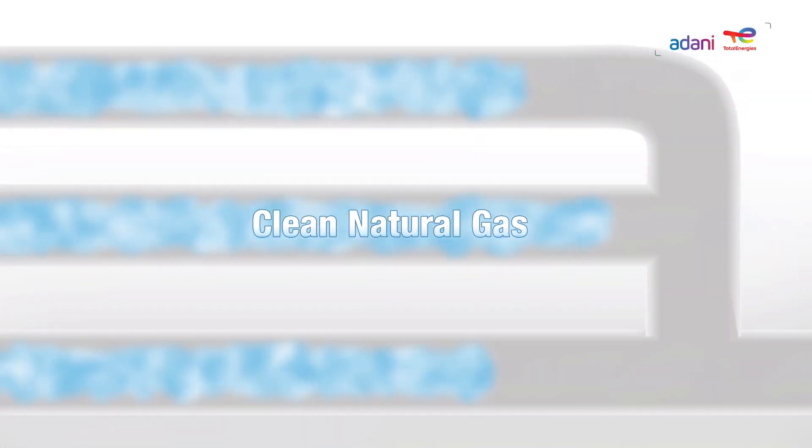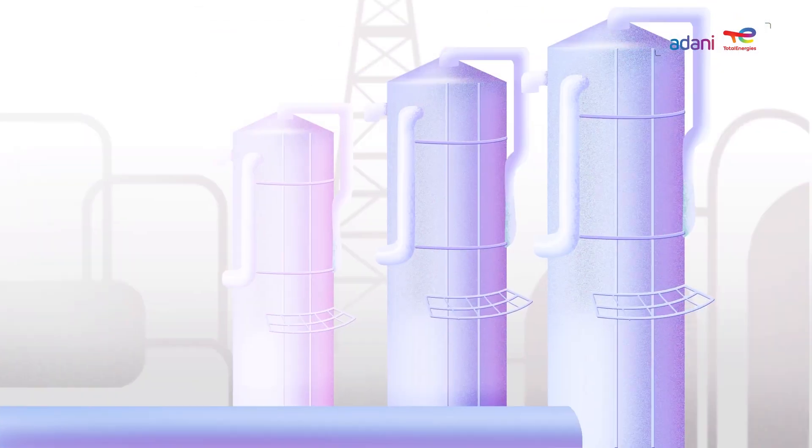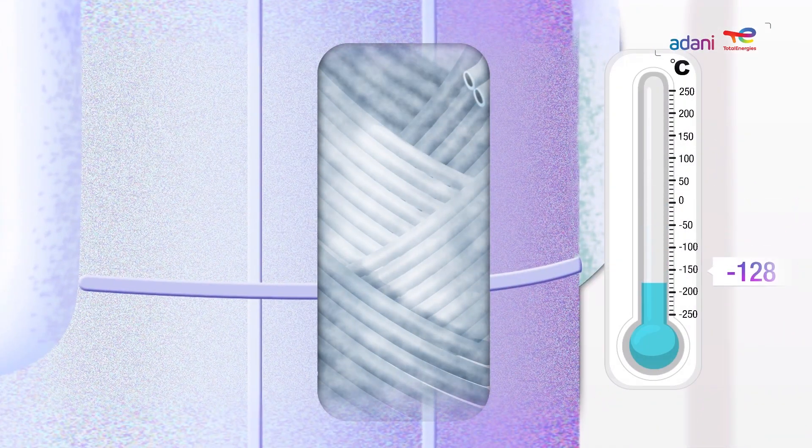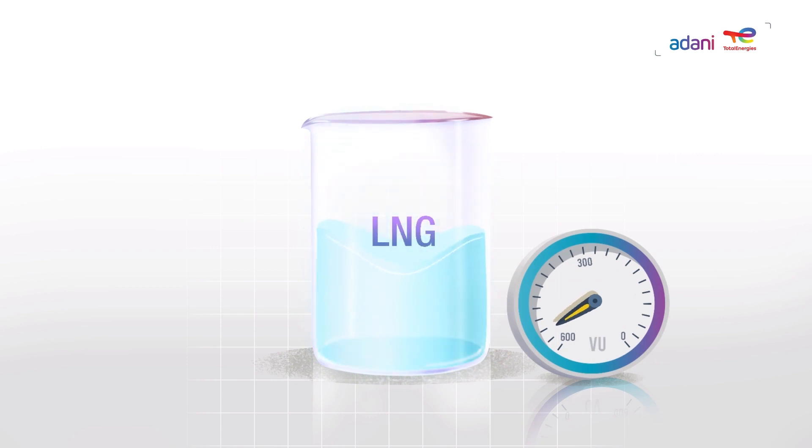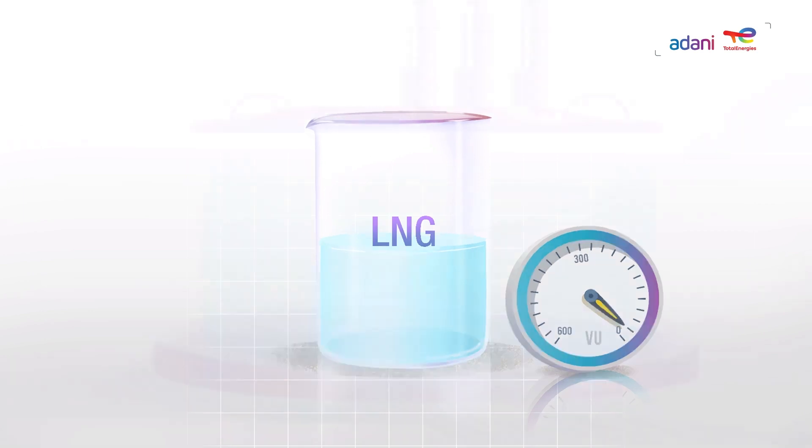The purified natural gas is now ready to be liquified. The liquification plant acts like a giant refrigerator, chilling the gas until it reaches minus 162 degrees centigrade at atmospheric pressure, turning it into a liquid that occupies 1/600th of its volume.